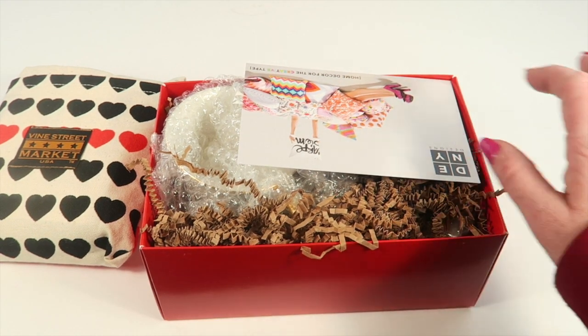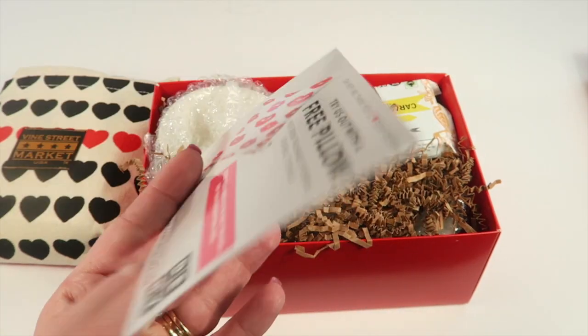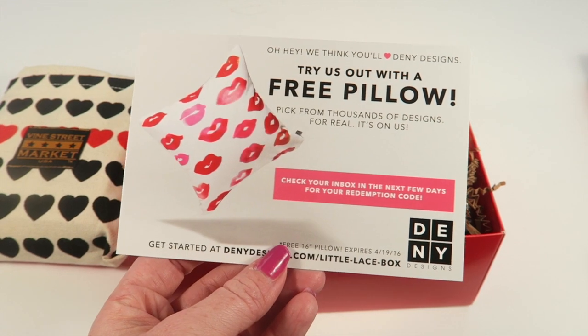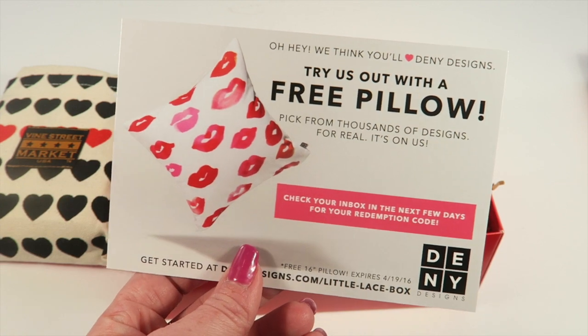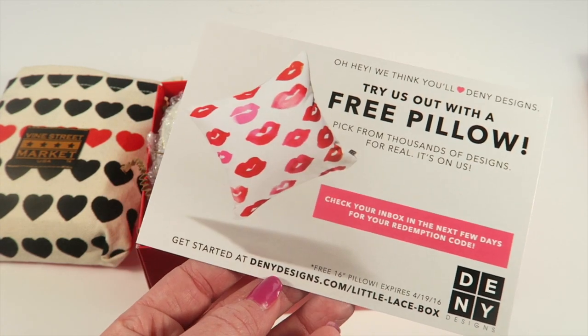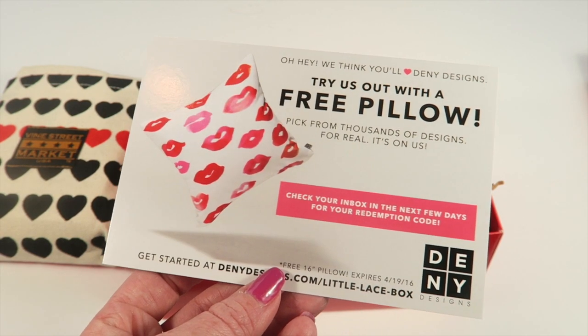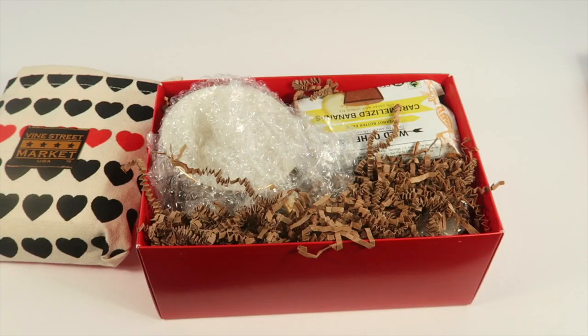First there is a card from Denny Designs. Every subscriber gets a free pillow — they're going to email subscribers a code and they can go to the online website and pick up their own 16-inch throw pillow, which has a $39.99 retail value. I like that you can pick out your own as opposed to having a specific pattern sent out, since so many people have different preferences.